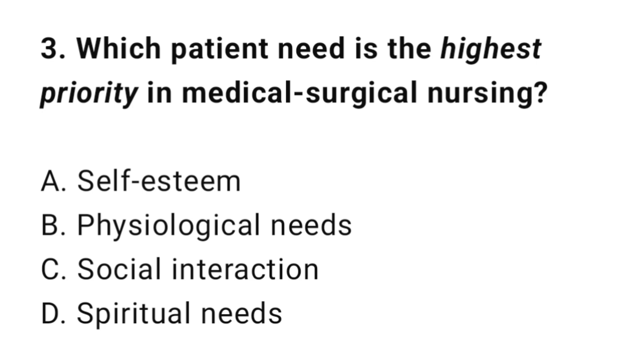Question 3: Which patient need is the highest priority in medical surgical nursing? The correct answer is B: Physiological needs.